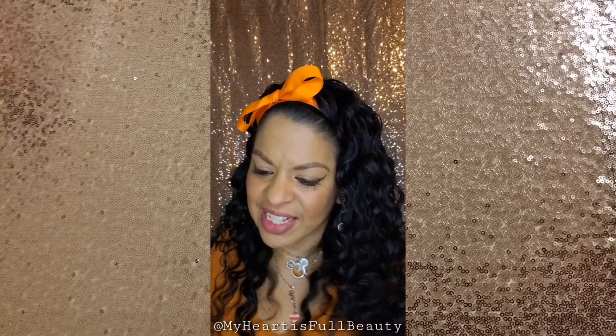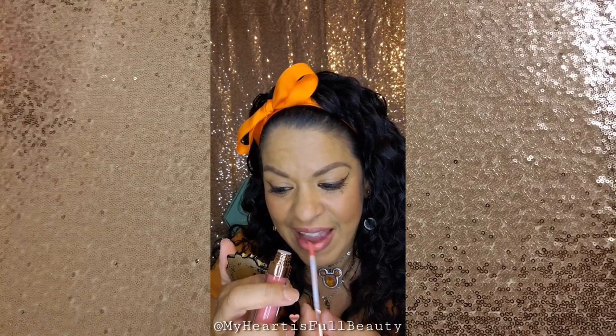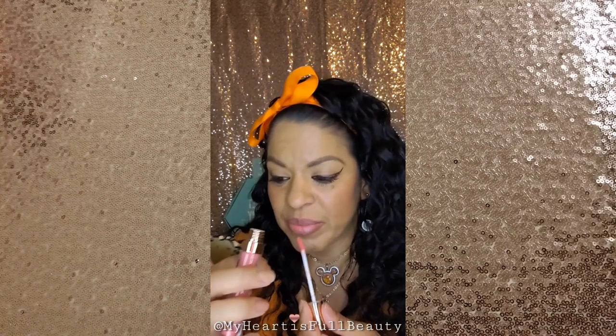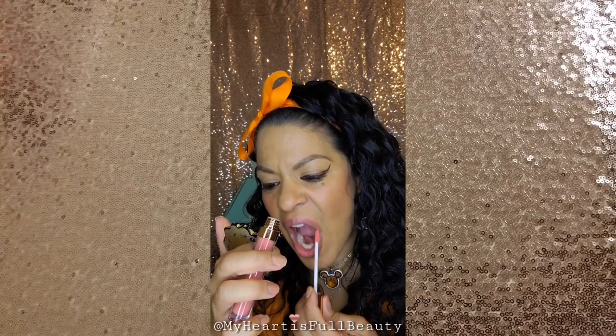Did you notice I'm wearing all orange by the way? This one is Chic Stiletto. I am so excited for pumpkin pie on Thanksgiving. What is your favorite dessert — do you only have one dessert at Thanksgiving or do you have multiple? My kids usually just prefer pumpkin pie. Chic Stiletto is really pretty too — it's so nice.